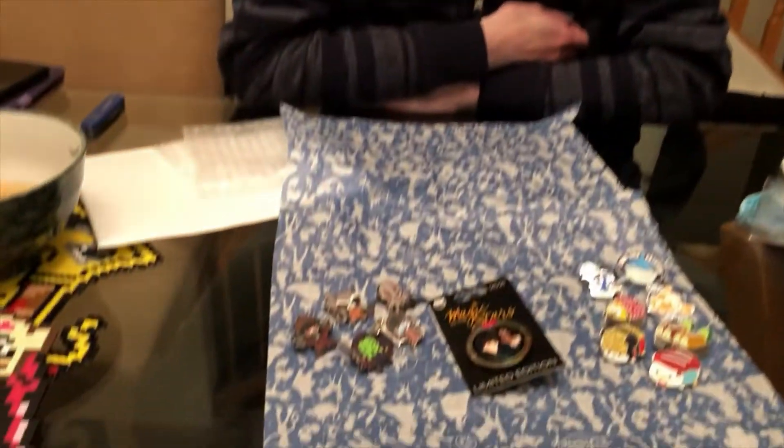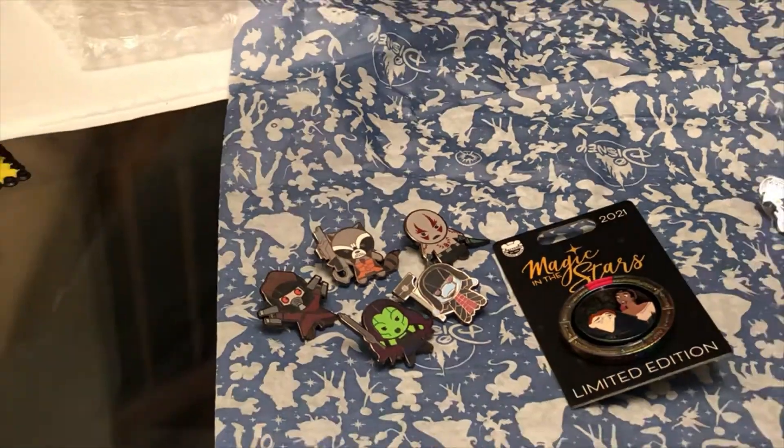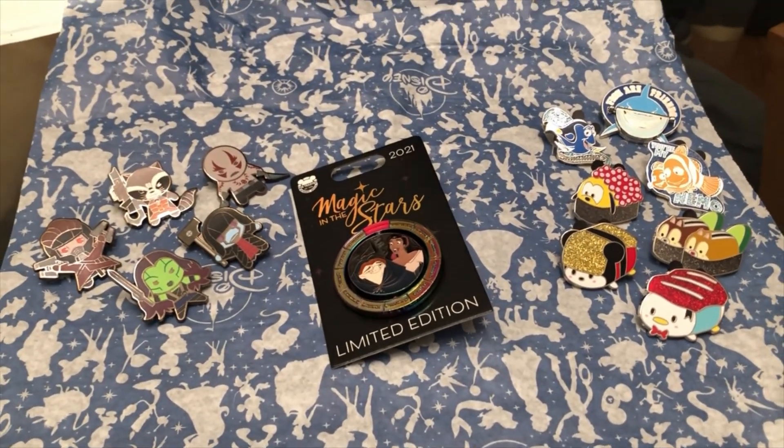This isn't my first time buying from Shop Disney, but it's the first time I felt confident enough to make a video. Awesome — there's gonna be a lot more in the future. Comment down below which pin I unboxed was your favorite. Until next time, my pin traders — keep collecting!